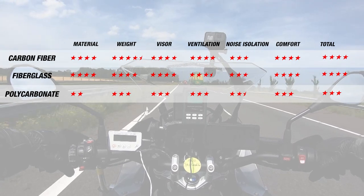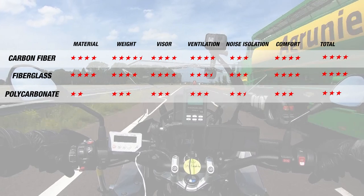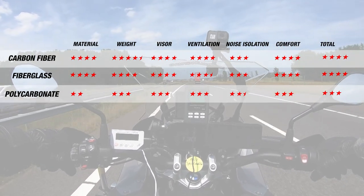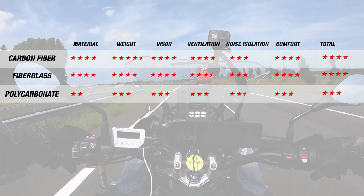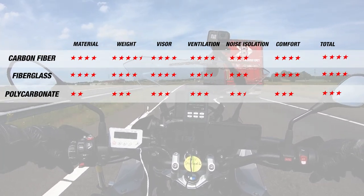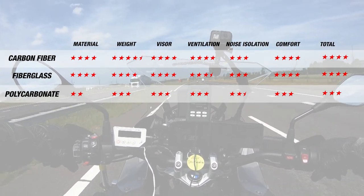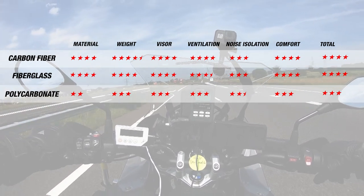When we looked at all our helmets together, we were not particularly surprised with the results. Focusing mainly on weight and noise reduction, polycarbonate had the worst results for both, earning 3 and 2.5 stars respectively. Interestingly, fiberglass and carbon fiber helmets actually earned the same 3 stars for noise, with a half-star difference for weight — 4 stars for fiberglass and 4.5 for carbon fiber.